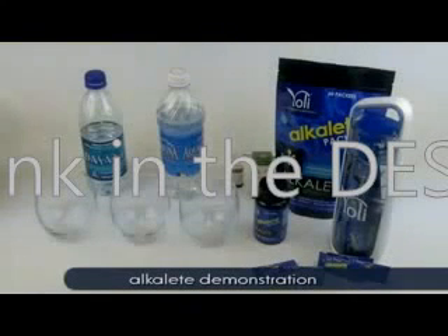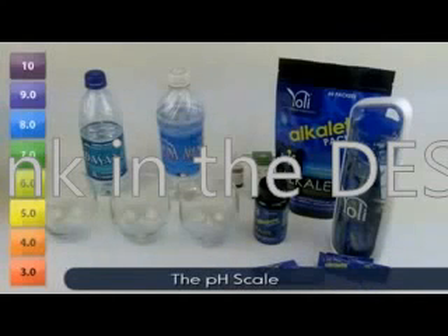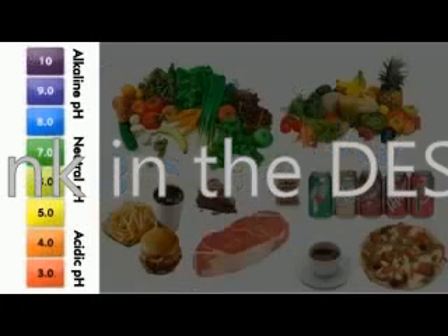Today we would like to show you a visual demonstration of the alkalizing power of Alkali. It's important to first point out the pH scale so you can understand the significance of the colors you will see during this demonstration. The pH scale goes from 0, being super acidic, to 14, being super alkaline.